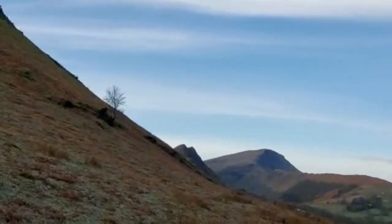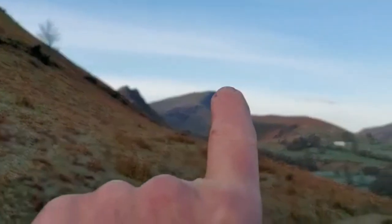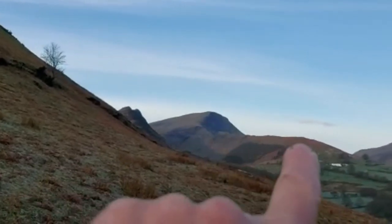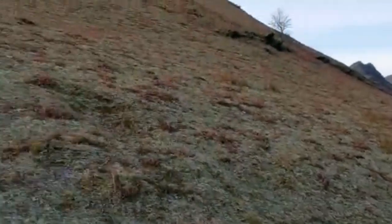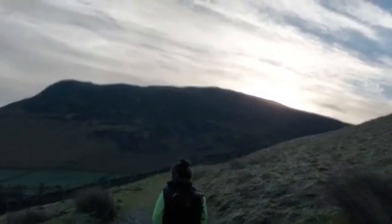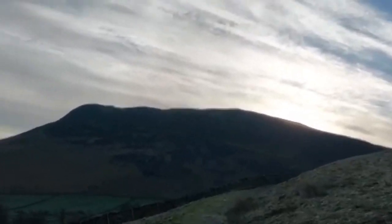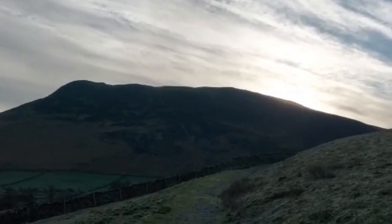We haven't done that, so anyway, that's where we'll be heading — that's the first one. We can't see the second and third ones, but I think that's Robinson there — that'll be the last one — and then we'll come all the way down that ridge line back down to the car, parked down there. Just a little start-off video; I'll check in on the summits and bang it all on YouTube.